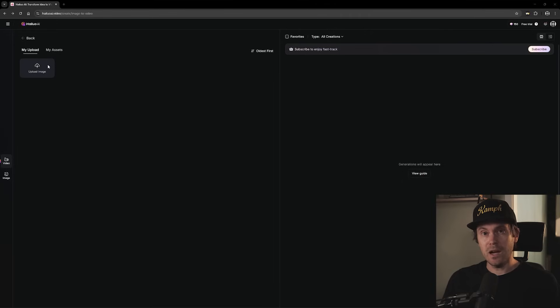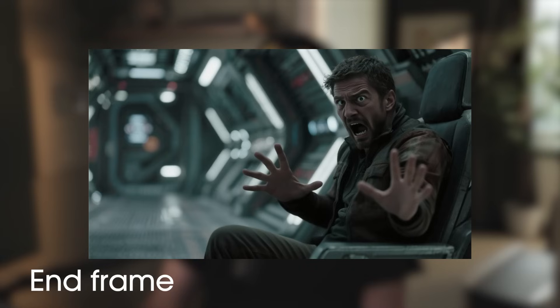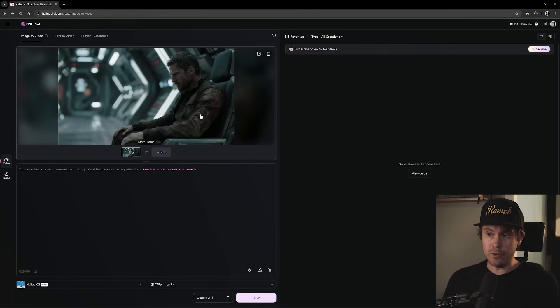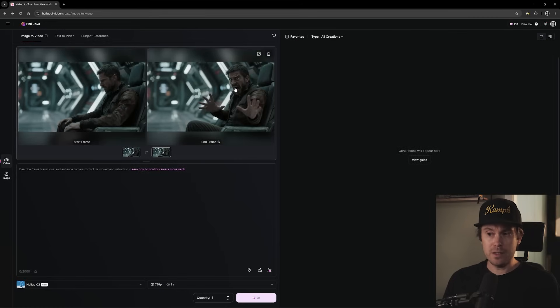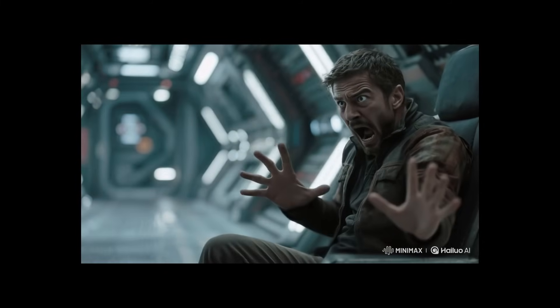Halo's latest feature lets you have a start frame and an end frame. Basically, you can decide exactly how your clip begins and how it ends. It's not complicated — the feature's been around for quite some time in various tools. For example, I generated this image of a man sitting in what I believe is some kind of sci-fi spaceship interior, and then we changed the frame to have him look at the camera with his hands up — I don't know if he's screaming in fear or just very excited. You give it an image with a first frame and a last frame, and the model fills in the motion between them. Here is the result of that.